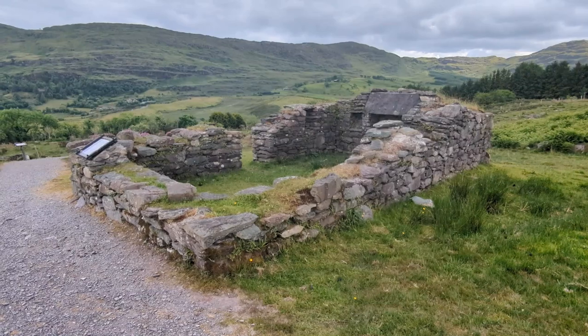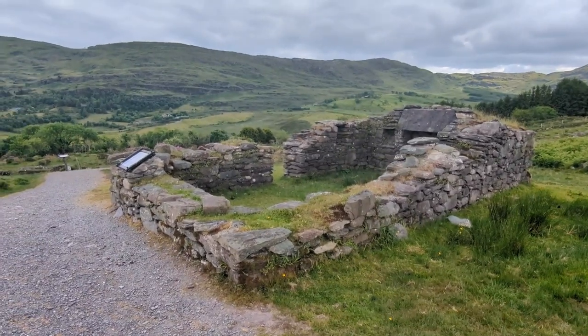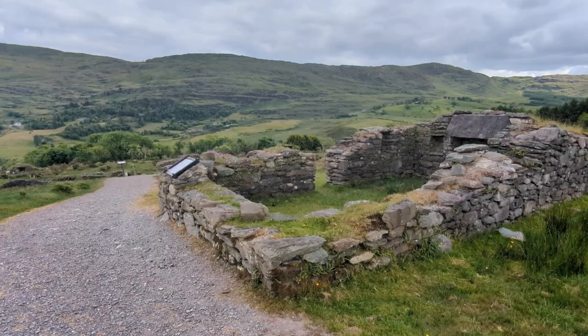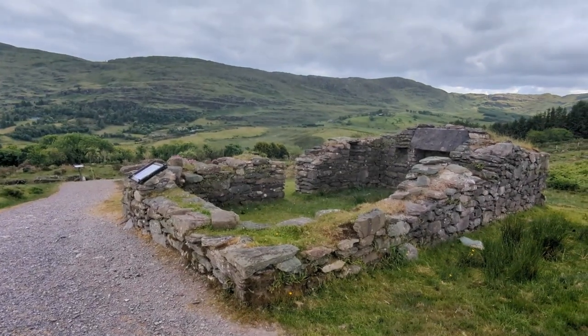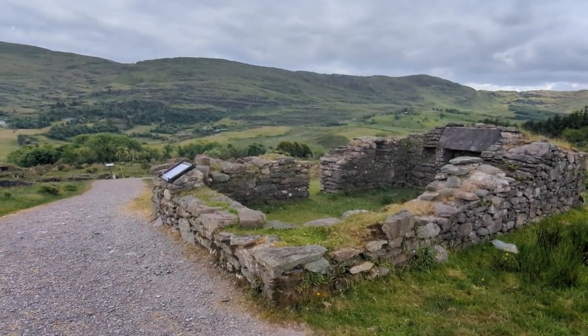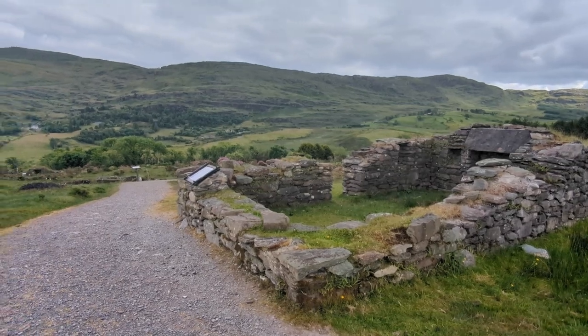This is the remnants of a cottage that was abandoned during the 1840s as a result of the Great Famine. As many as 12 people would have lived in this house and tried to survive on just a few acres of land and what they could produce on that.